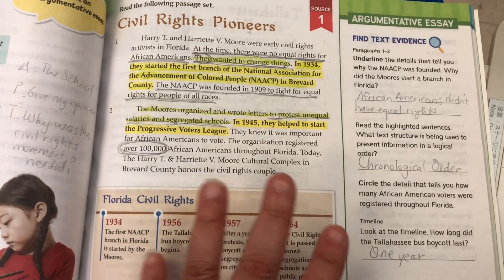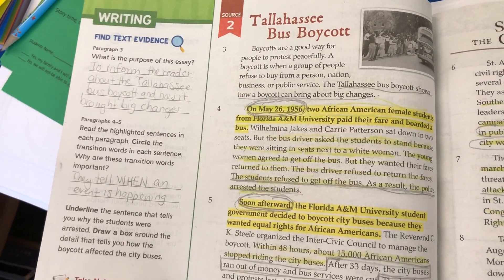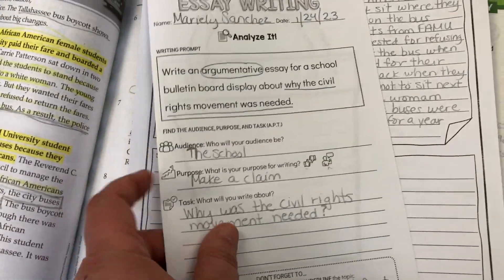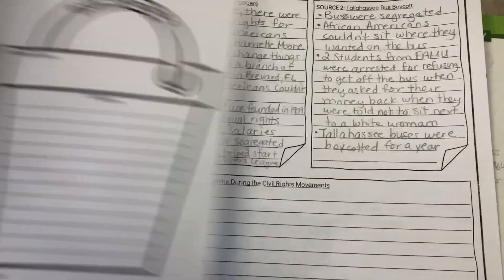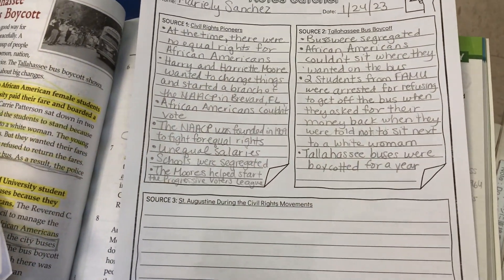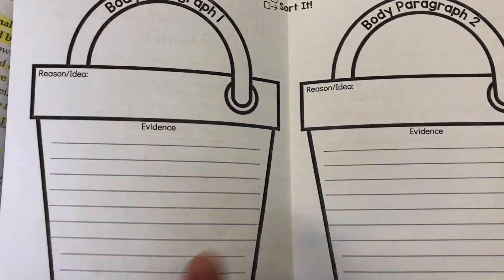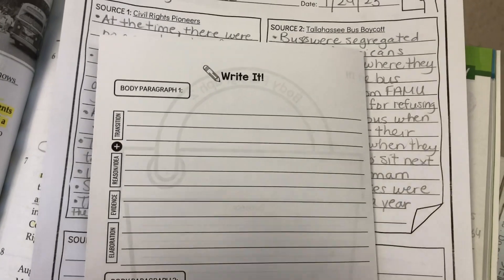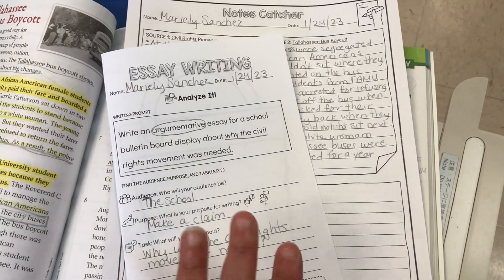That led us to our writing activity. We were reading source one, 'The Civil Rights Pioneers,' and source two, 'The Tallahassee Bus Boycott.' I didn't get to source two with my morning block. That brought us to the essay booklet I showed you yesterday — we started by analyzing the prompt, then began catching notes using the notes catcher for sources one and two. Tomorrow we'll finish catching notes for all sources so we can sort them into buckets to create two body paragraphs, giving each a reason and a topic sentence to use on the back.